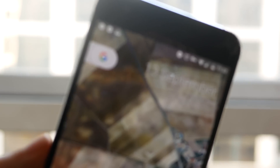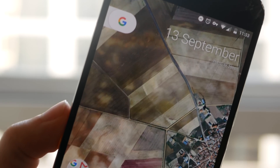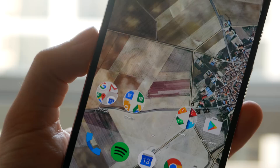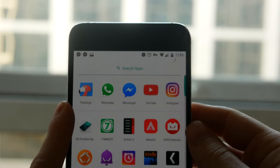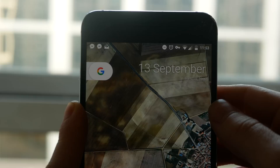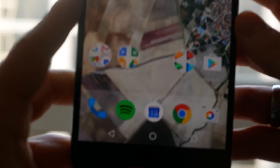If you are rooted, you can go ahead and flash these as a zip file and this will give you the swipe left for Google Now functionality. I hope you enjoyed this video — please do like it if it was useful, go ahead and subscribe if you haven't already. You can follow me on all my social media with the links in the description, and as always I will see you guys in the next video.